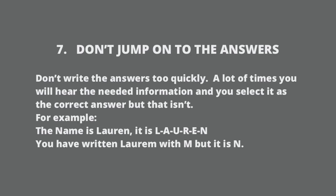For example, somebody's name is Lauren, spelled L-A-U-R-E-N. But you thought it was Lauren and wrote L-A-U-R-E-M — with an M instead of an N. So that will be the wrong answer. Don't jump to the answer; listen carefully.